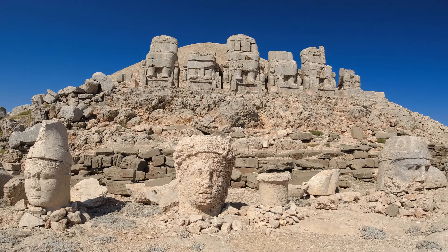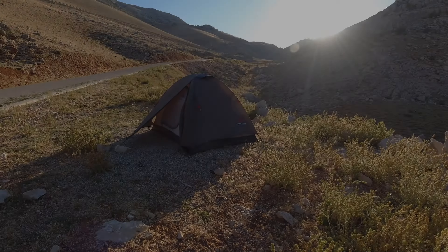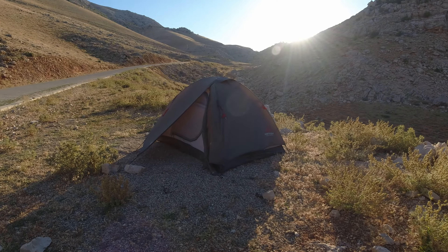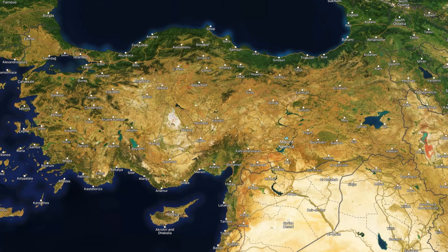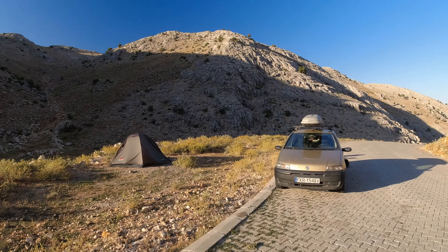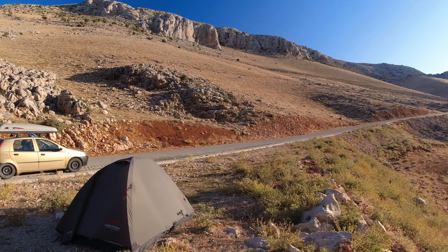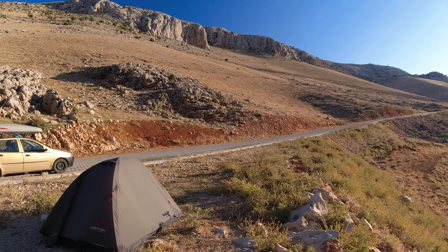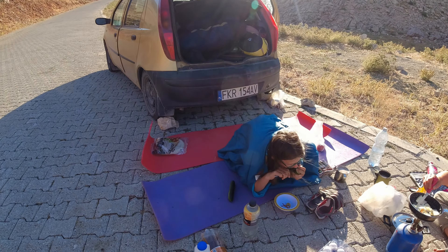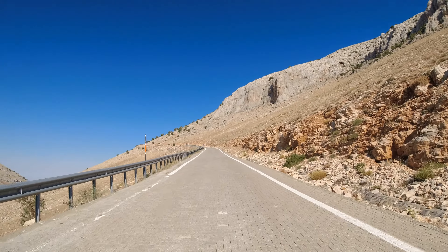Now it's time to visit the famous Nemrut Mountain. We spent the night on the roadside somewhere in the Mount Nemrut National Park. The National Park is located in south-eastern Turkey. We didn't find any better parking place in the area, but here there was no traffic at all and no one disturbed us. Even though it's very early, we have to get up for breakfast, then head up the steep road towards the summit of Mount Nemrut.